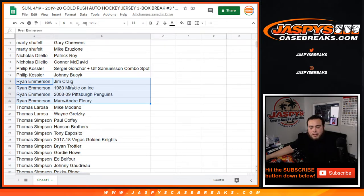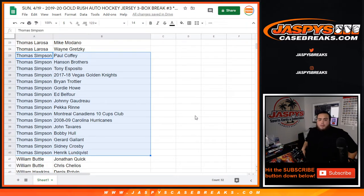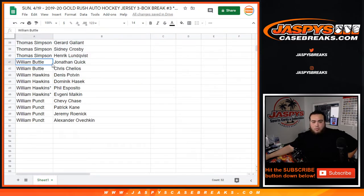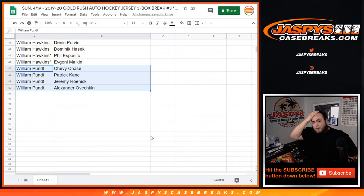Ryan: Jim Craig and Marc-Andre Fleury. Thomas: Mike Madonna and Wayne Gretzky. Thomas Simpson, you have a lot — Paul Coffey, Hanson Brothers, Tony Esposito, 2017-18 Golden Knights, Brian Trotter, Gordie Howe, Ed Belfour, Johnny Gaudreau, Pacioretty, Montreal Canadiens 10 Cups Club, 2008-09 Carolina Hurricanes, John Tavares, Bobby Hull, Jarrod Gallant. Thomas: Sidney Crosby and Henrik Lundqvist. William with Jonathan Quick, Chris Chelios, Dennis Savard, Hasek, Felix Potvin, Evgeny Malkin, Gary Chevy Chase, Patrick Kane, Jeremy Roenick, and Alexander Ovechkin.